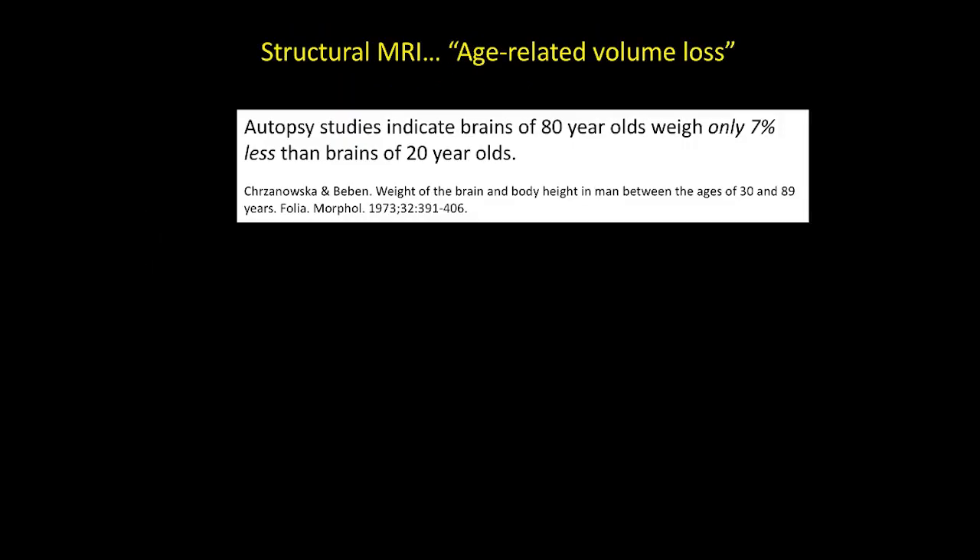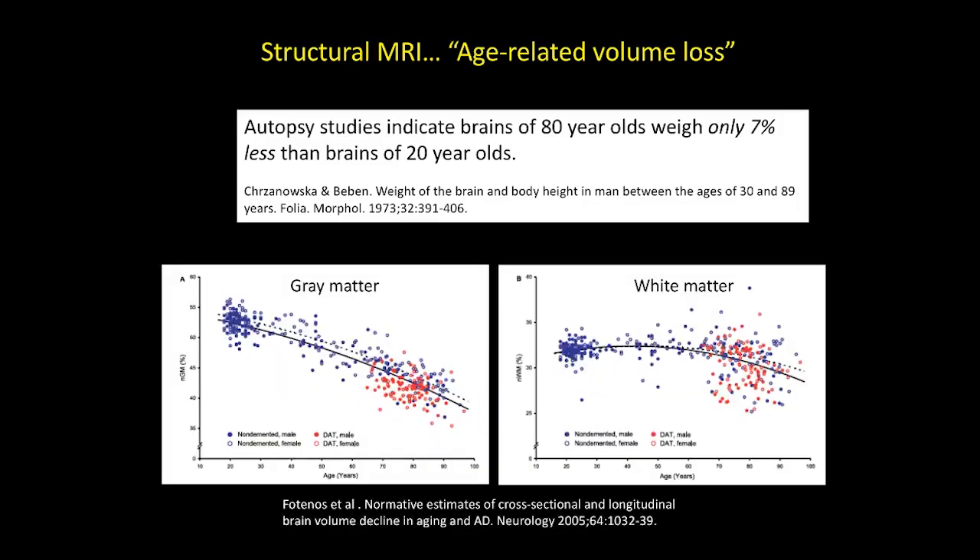Another thing to perhaps reconsider is just describing things as age-related volume loss. Age-related volume loss is actually not particularly common or significant over a pretty long period of time. Hopefully you've had the experience of seeing a 70- or 80-year-old whose brain looks like they're 30. I particularly like this graph showing volume loss in gray matter and white matter over a normal lifespan between ages 20 and 100. There's a pretty small change in volume over time, especially in the white matter. I would encourage you to start focusing more on cortical volume loss than global measurements.